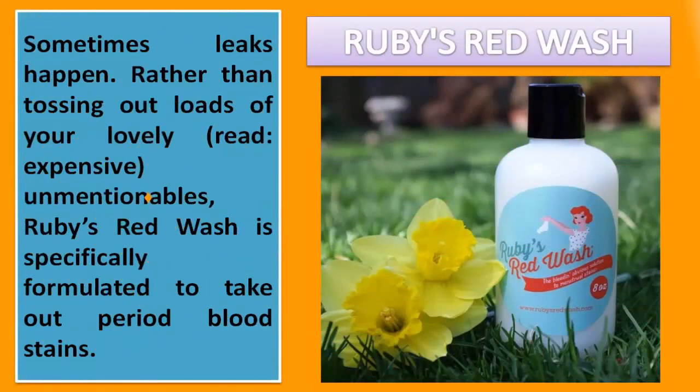Ruby's Red Wash. Sometimes leaks happen. Rather than tossing out loads of your lovely, read: expensive, unmentionables, Ruby's Red Wash is specifically formulated to take out period blood stains.